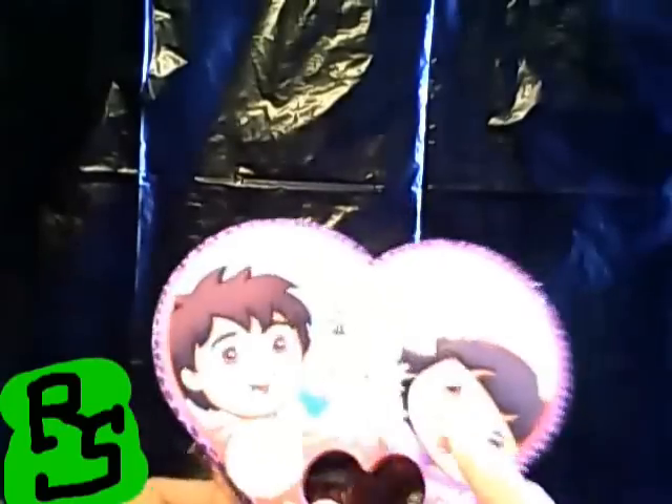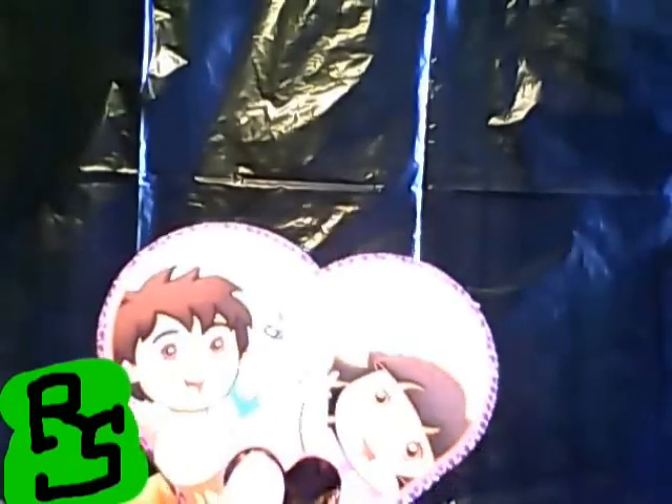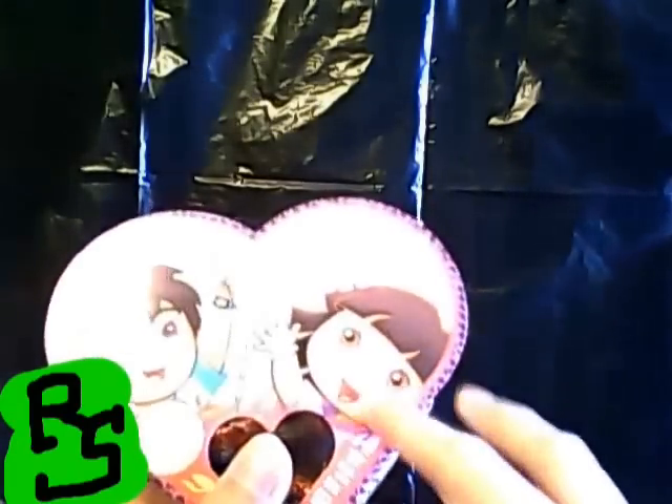And then you have the spin-off, Diego, which I believe they're cousins. Extremely popular cartoon series from the 2000s — a great children's show.